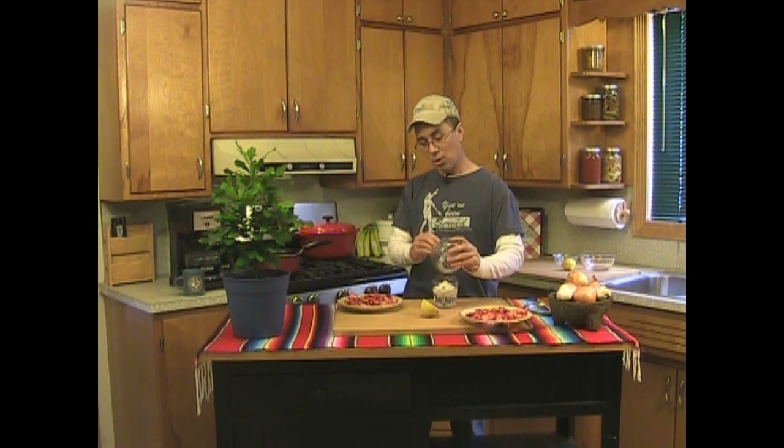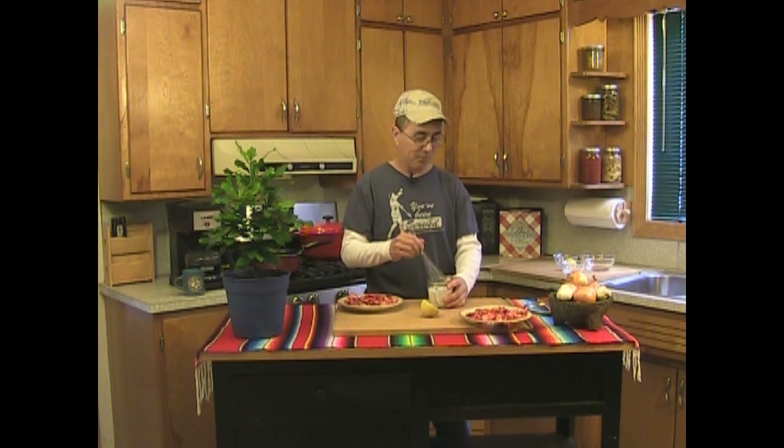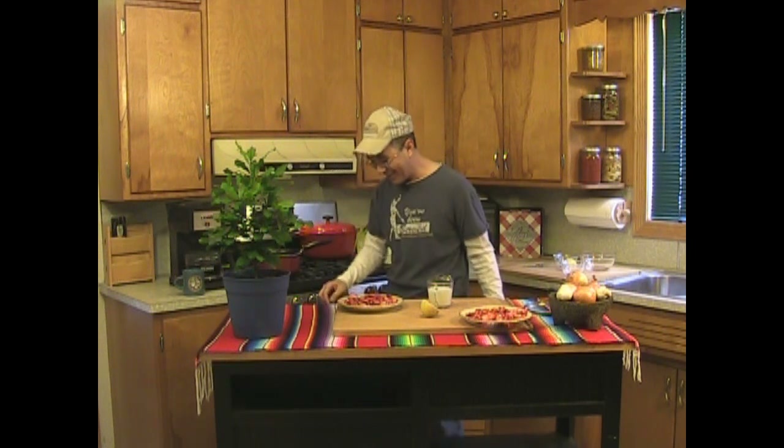Mix it all up. I was supposed to pour the water into the bowl first — I had this all rehearsed, but once I get to talking I really can't think. I cannot multitask. I can talk or I can think — I can't do both. Anyway, whisk it up and mix it together. My hands smell like lemons, and I kind of like that. Let's get a spoon.